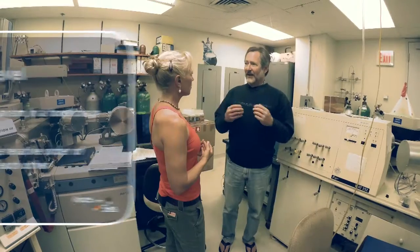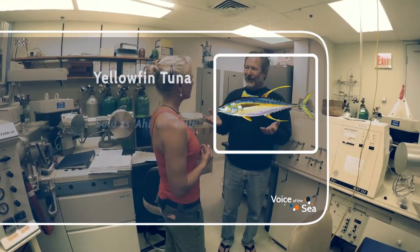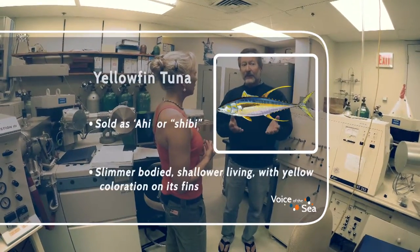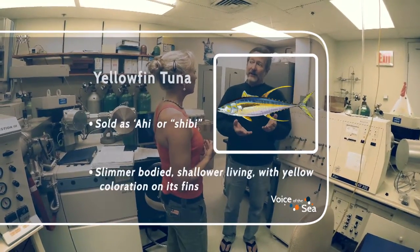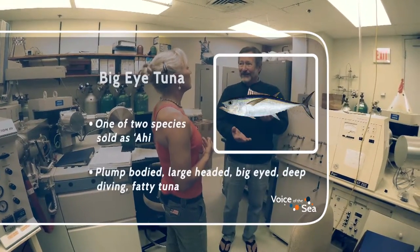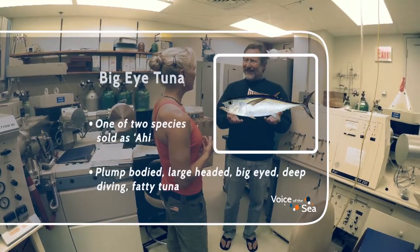Different species have sort of preferred depth ranges that they feed in. So when you think about ahi, there are a couple of different species that we sell as ahi. One of them is yellowfin tuna and the other big-eye tuna. Big-eye tuna feed deeper in the water, and they have higher mercury concentrations, even though they eat the same sort of things that yellowfin tuna eat, but they eat them at a deeper depth, and they seem to accumulate more mercury.